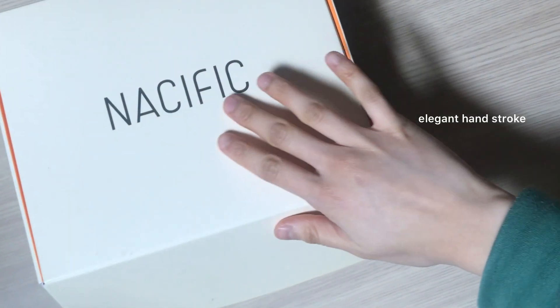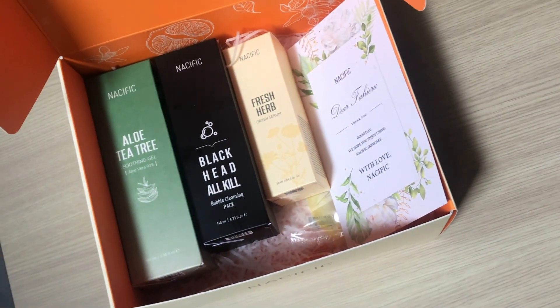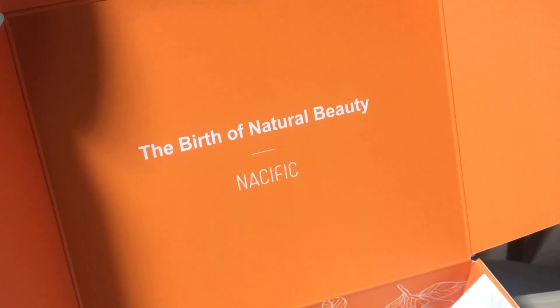Hi, hello everybody, welcome or welcome back to my channel! How are we doing today? Today here with me I have Nacific, and what we're gonna do today is we're gonna test out all these products that they sent.